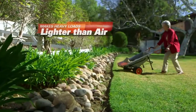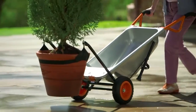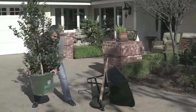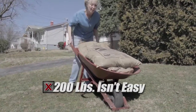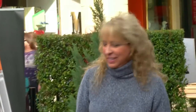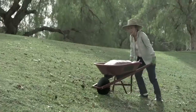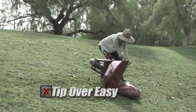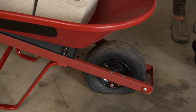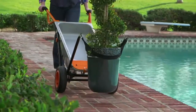AeroCart is revolutionary because it makes even heavy loads feel lighter than air. The secret is AeroCart's breakthrough design that places the wheels right under the weight of the load, giving you unprecedented leverage and instantly making you up to four times stronger. Old-fashioned wheelbarrows make you do all the heavy lifting, and they're unbalanced and easily tip over. AeroCart has two wheels, so it's super stable. And unlike regular wheelbarrow tires that always seem to be flat, AeroCart's never-flat tires are always ready when you are — designed for outdoor or indoor use.